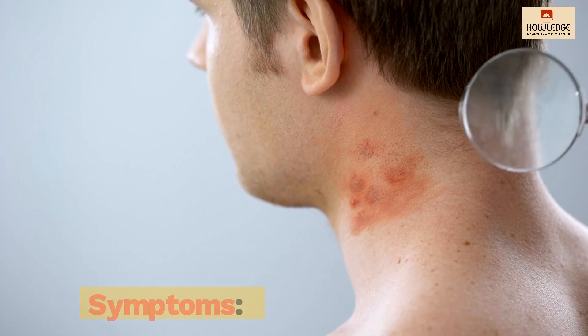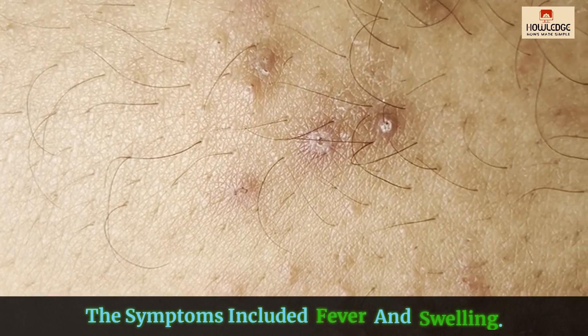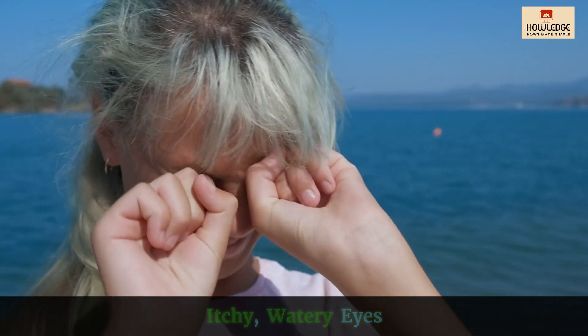Common drug allergy symptoms include skin rash, hives, itching, fever, swelling, shortness of breath, wheezing, runny nose, and itchy, watery eyes.